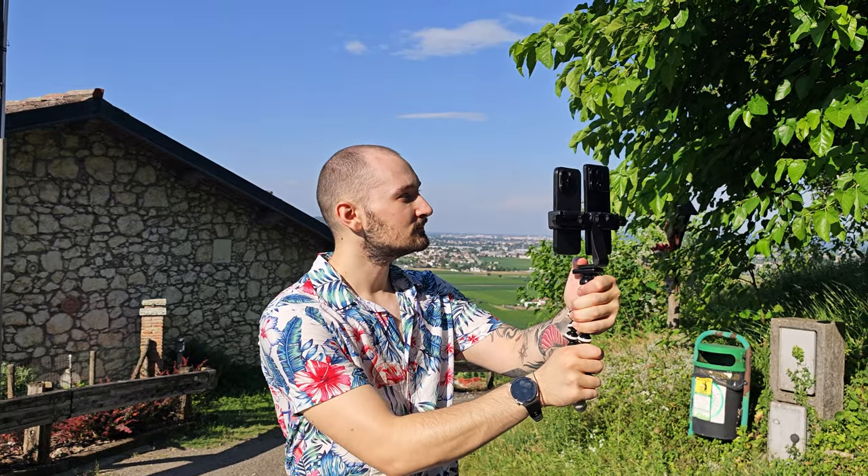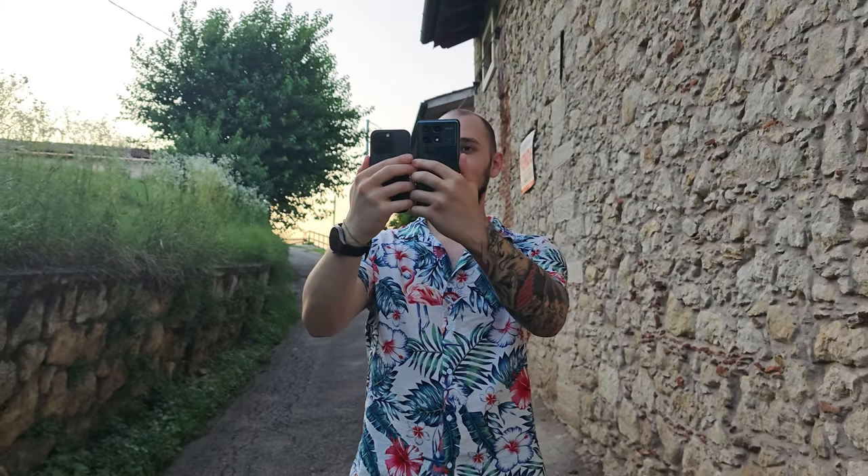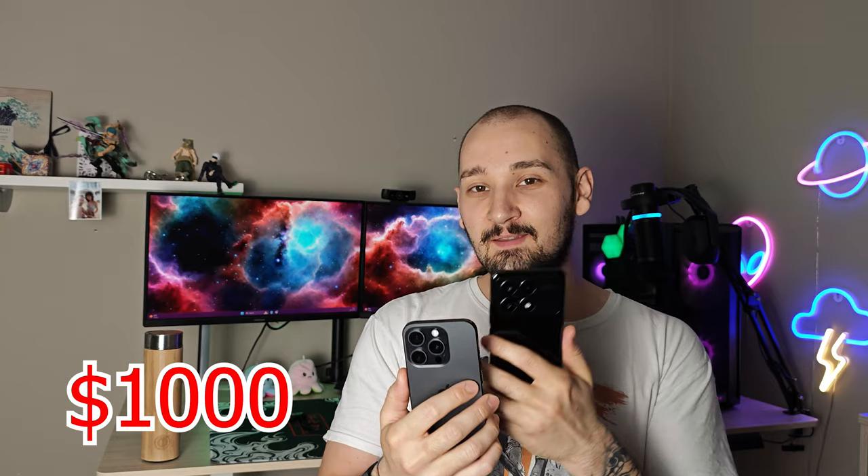You could buy three Poco X6 Pros and a McDonald's meal for the price of one iPhone 15 Pro. I know that this is a ridiculous comparison, but we're doing it anyway because it's super fun. In today's video, we're going to be testing how good the Poco X6 Pro's camera is compared to the mighty iPhone 15 Pro, and decide whether you should splurge $1,000 on this phone or just take this one for $300. Now let's jump right into it.